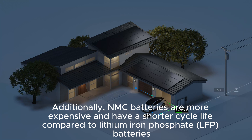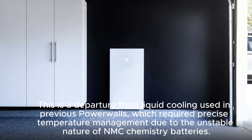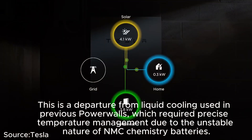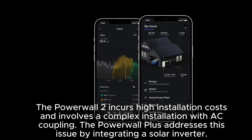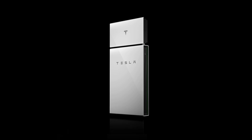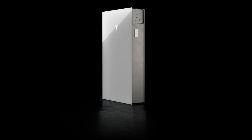The good news is the Tesla Powerwall 3 is rumored to use LFP battery chemistry with passive cooling — a departure from the liquid cooling used in previous Powerwalls, which required precise temperature management due to the unstable nature of NMC chemistry. The Powerwall 2 incurs high installation costs and involves a complex AC coupling installation. The Powerwall Plus addressed this by integrating a solar inverter, and the upcoming Powerwall 3 resolves the inconvenience further by integrating the inverter within the battery module.